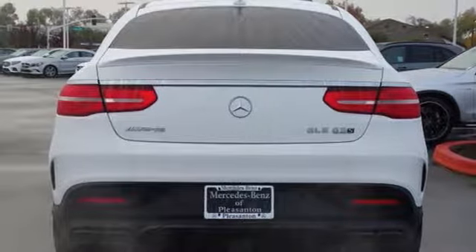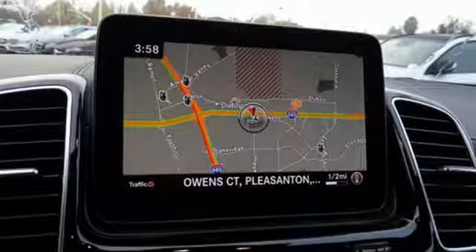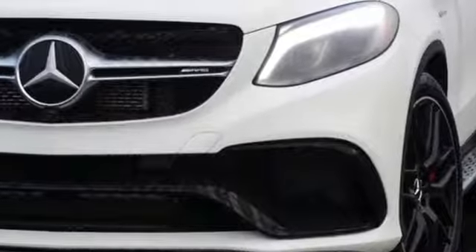External memory control. Remote engine start. Dual zone climate control. Auto dimming rear view mirror. And automatic transmission. Mercedes-Benz — an elevation of innovation. See what it can do for you when you take it for a test drive.